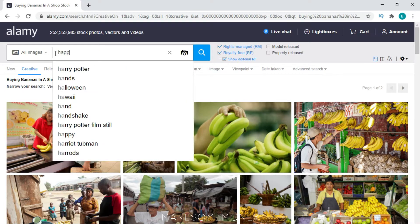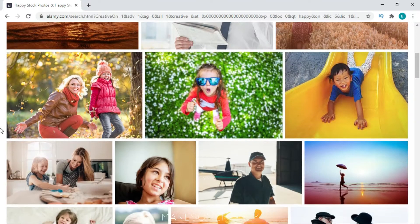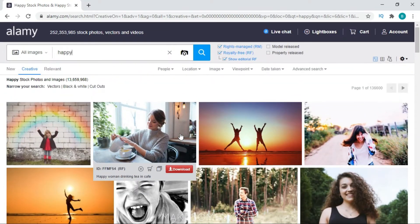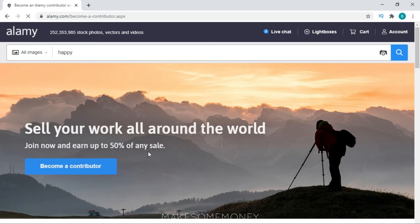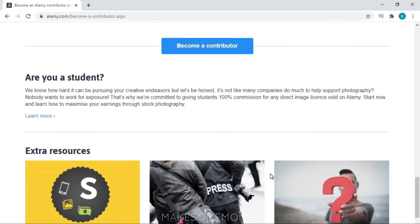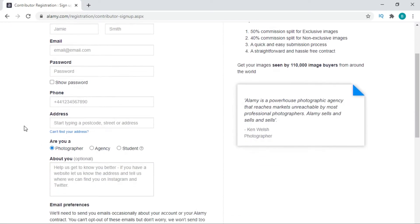You can even search for a feeling or an emotion, for example happy, and people being happy and smiling come up. But for you to use these photos, you have to download them, and to be able to download them, you have to pay. So here is where you earn. Scroll down the page and in the selling with LME column, click become a contributor. You can earn up to 50% commission for any image you sell, or if you're a student, you earn 100% of it. Just click become a contributor, it will send you to another page where you fill up your registration and you can start uploading and start earning.